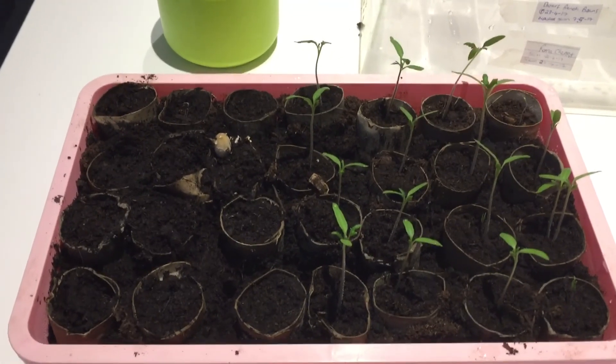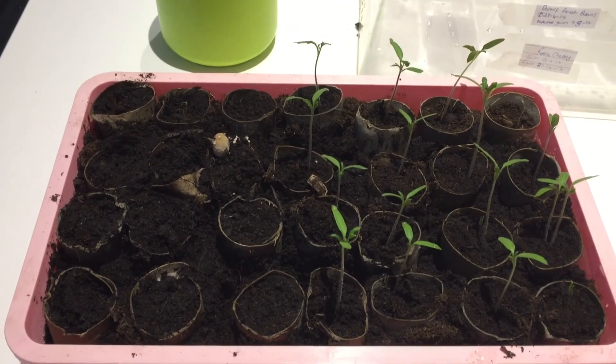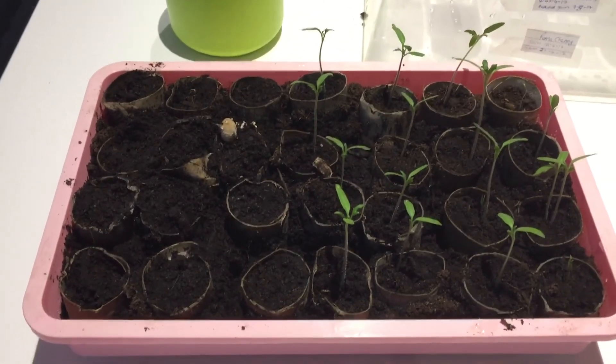I decided to try and make things more cost effective by growing my own tomatoes, so this is my first experiment. Last year I grew some courgettes; this year I'm growing courgettes, beans, tomatoes, and some herbs. I'll keep you updated with regards to their progress.